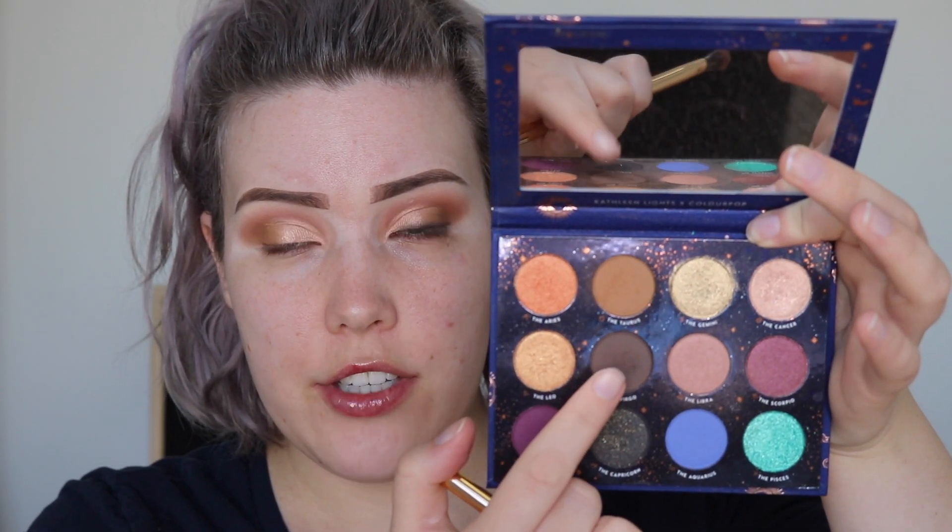I'm also going to dip a little bit into the Virgo and apply that to the very outer corner just to add a little bit more depth. Then I'm going to take a small angled brush — this is a Sigma small angle E65 — and dip into this dark shade here, the black Capricorn, and use this as a smoky liner. Kathleen actually launched this entire palette with single shades, which is kind of why I wanted to use it because it's a new launch. If you have a particular shade but didn't want to buy the whole thing, just get a single shadow.